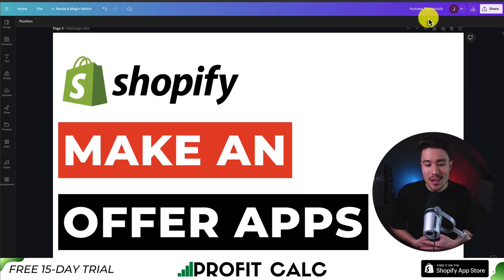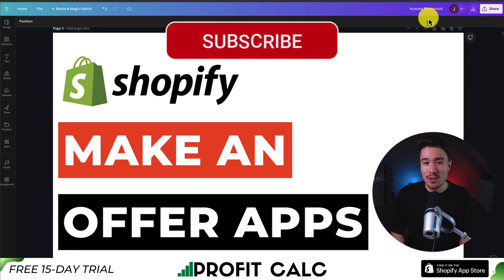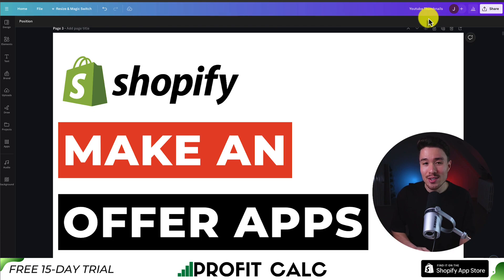So this concludes the video on the top Make-An-Offer apps available for your Shopify store. Let me know in the comments which one you think is going to be beneficial for your store. Thank you so much for watching — if you enjoyed this video, make sure you smash that like and subscribe button. If you have any questions, leave a comment.